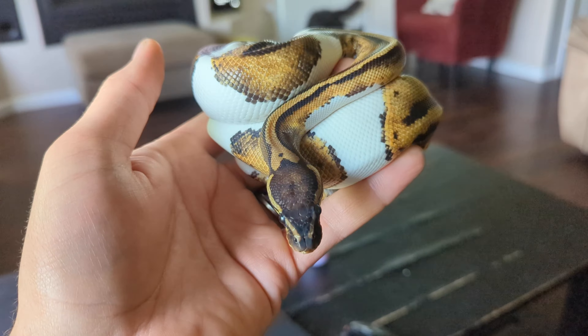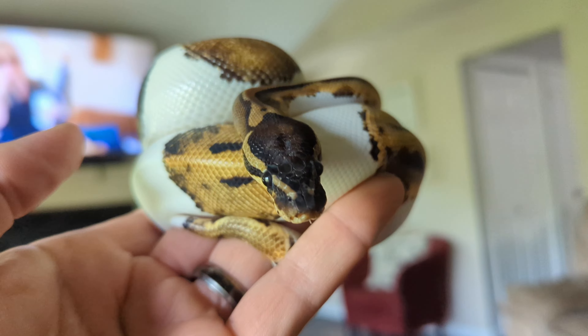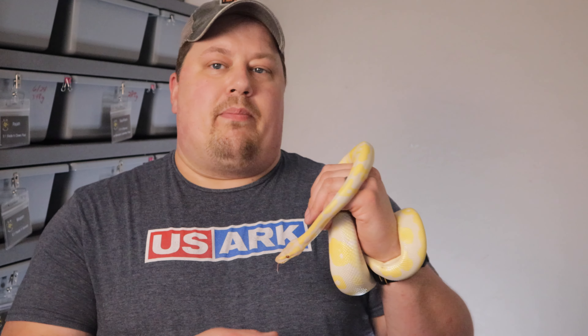Number 10: Piebald. The piebald is one of the oldest morphs in ball pythons and it is a color and pattern mutation. It is one of the most recognizable morphs you will see in a ball python.